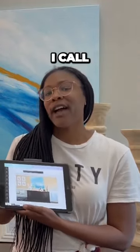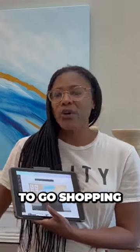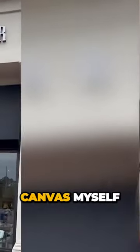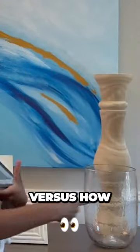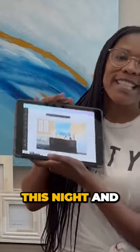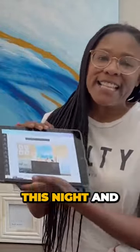So when I went shopping for certain areas, when I went to make this canvas myself, and when I went to switch out how this would look versus how that would look, I referenced this envision board night and day.